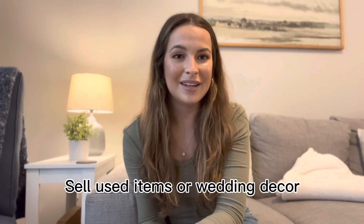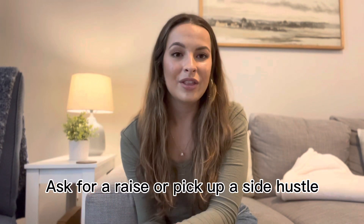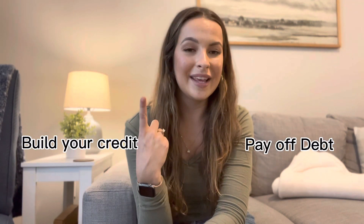You can sell items you no longer need — there's probably a ton of things from your wedding you'll never use again. Go ahead and put those on Facebook Marketplace, Poshmark, or any of the many sites where you can sell used items. If you're in a position to at your job, you can always ask for a raise. If not, I recommend trying to get a side hustle — there are plenty of online and remote working options that could make you a couple hundred or thousand more dollars a month. Two other really important things to work on are your credit and paying off any debt you and your significant other have. Make sure you're paying off credit cards and any loans on time or ahead of schedule, because credit can take time.